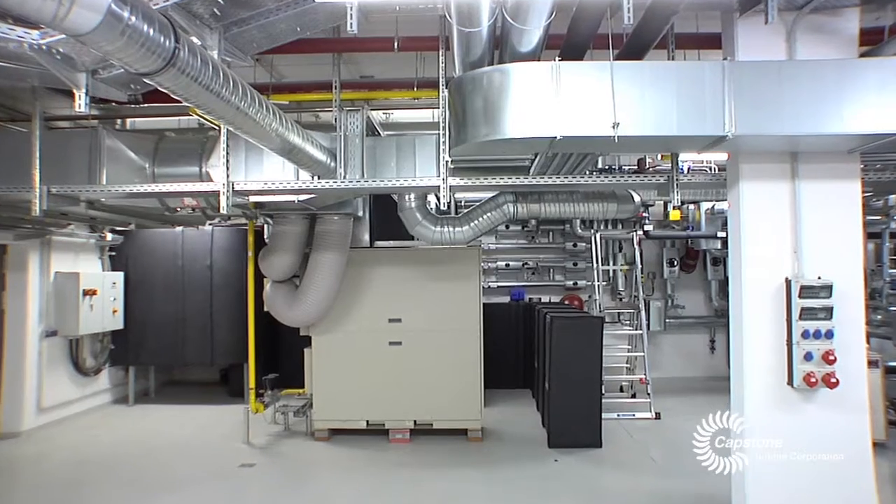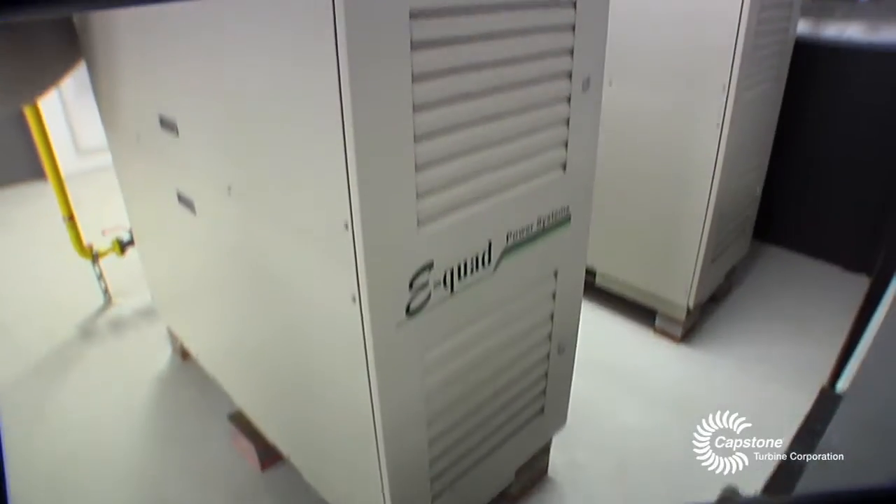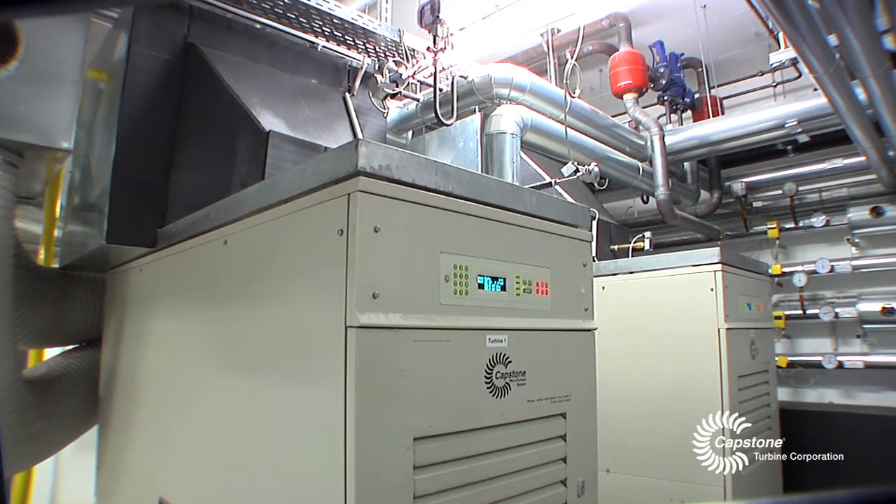Our hospital was completely remodeled and modernized. One very important part of the project was our energy control room, where the two Capstone C65 turbines have been placed.